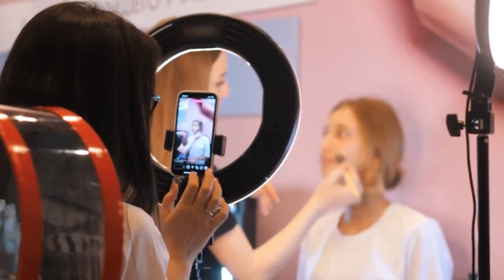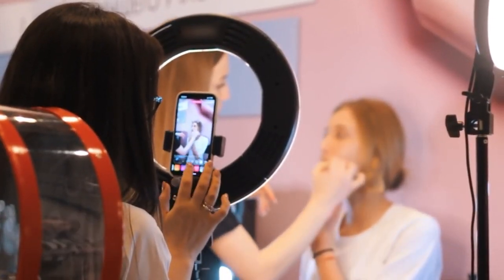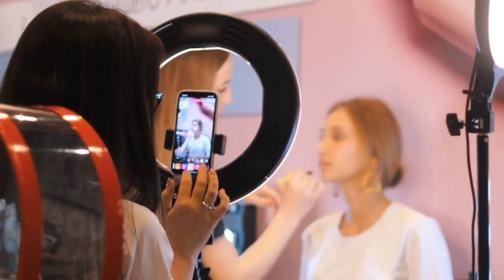The best ring light is an essential bit of kit for vloggers, influencers, Zoom meetings, or even just for well-lit selfies. With TikTok and Instagram now so popular, the best ring lights have become an essential part of everyday life.